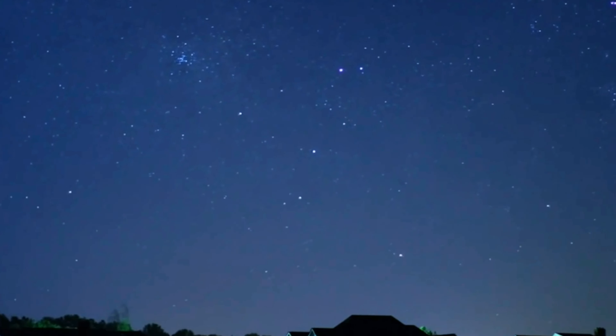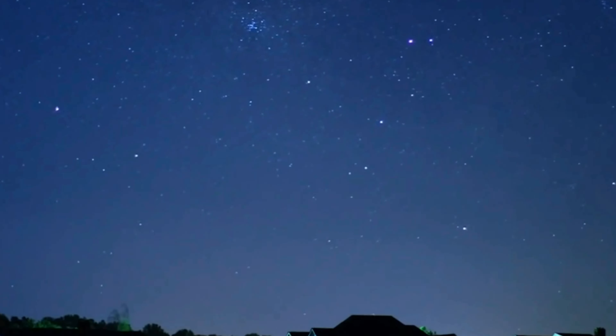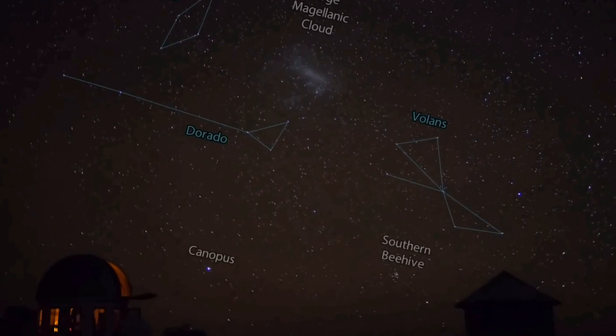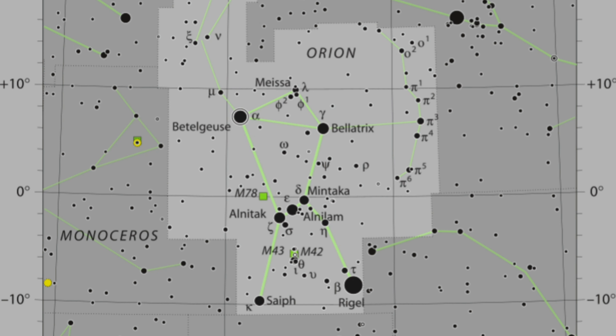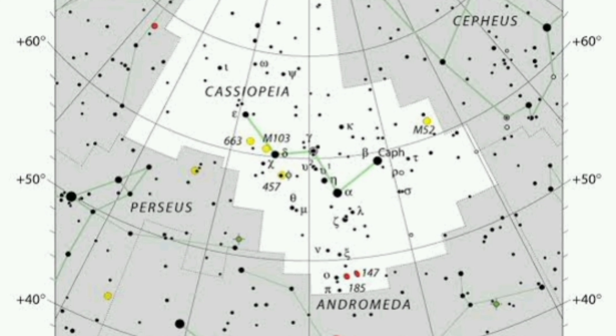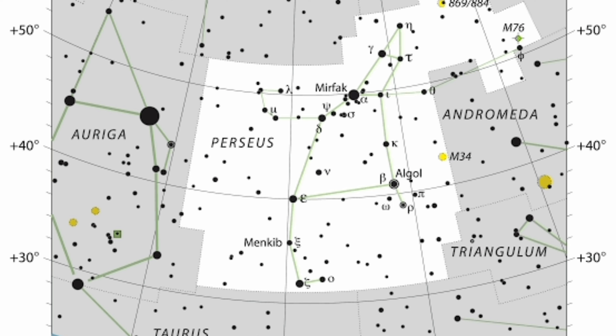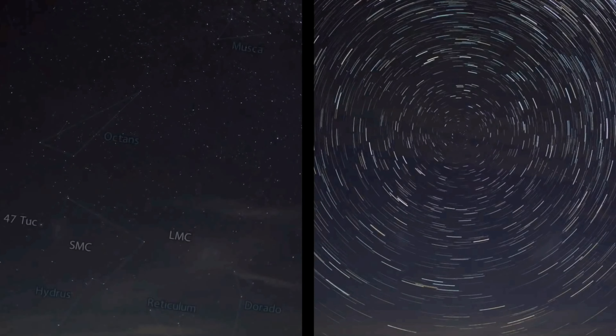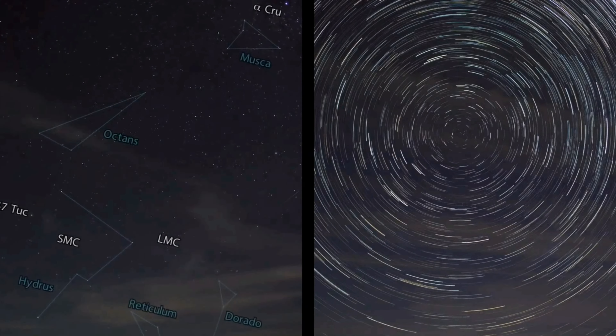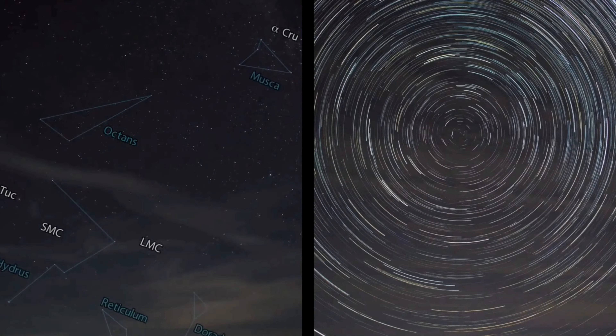Constellations are not just patterns formed by the stars in the sky — they are much more than that. In astronomy, the meaning attributed to the word constellation refers to a rectangular area of the sky where this pattern is located. In this area, there are other stars besides those that make up the figure that names it. These rectangular areas serve to facilitate the location of the stars in the sky and to improve communication between astronomers from all over the world. For this system to work, there is a regulation of the International Society of Astronomy to define which are the existing official constellations.